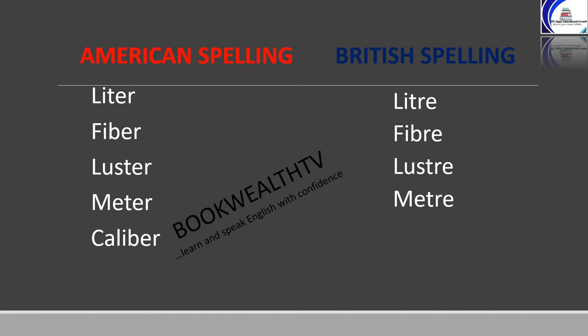Caliber in American English is C-A-L-I-B-E-R, and caliber in British is C-A-L-I-B-R-E. Somber in American is S-O-M-B-E-R, and in British it is S-O-M-B-R-E.